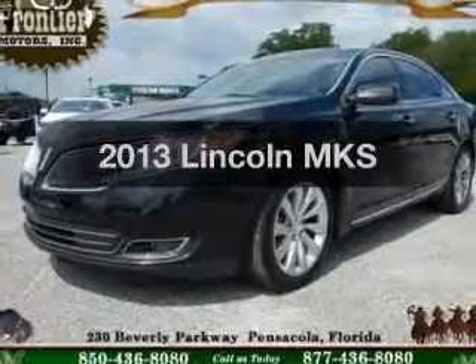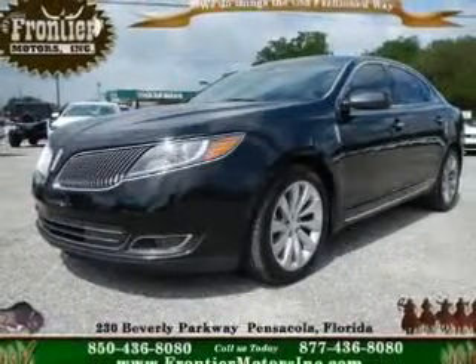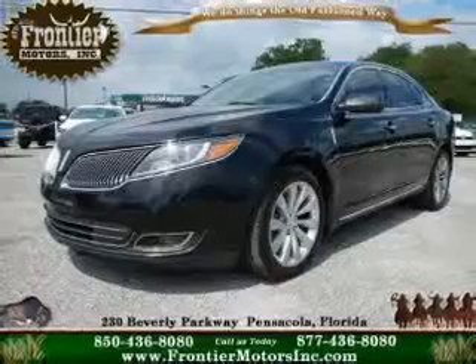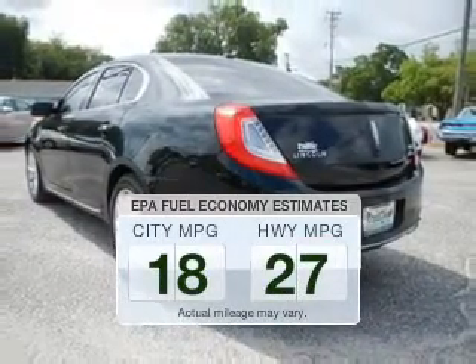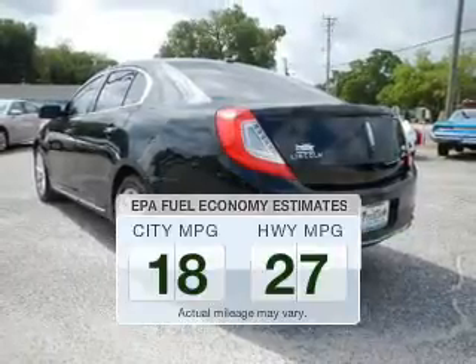Presenting the 2013 Lincoln MKS. If you're looking for a first-rate auto, this one could be yours today. Low emissions and the good fuel economy offered in this vehicle are important to you and to the environment.